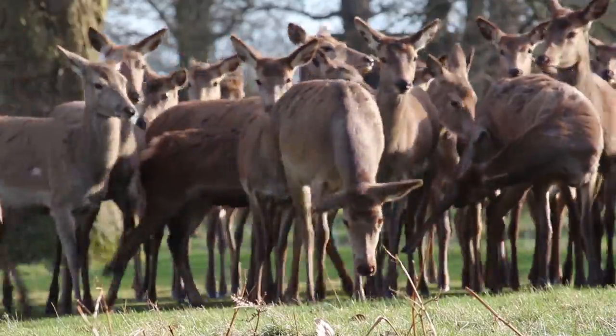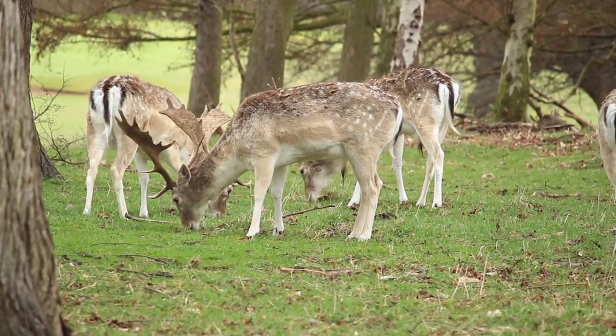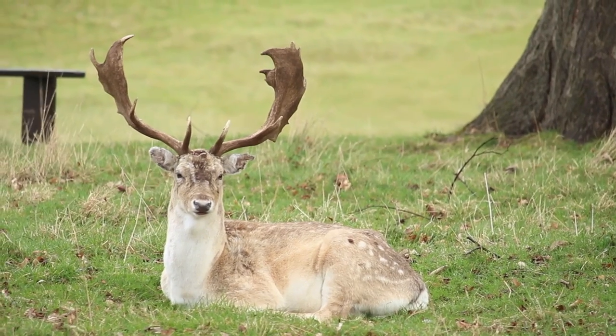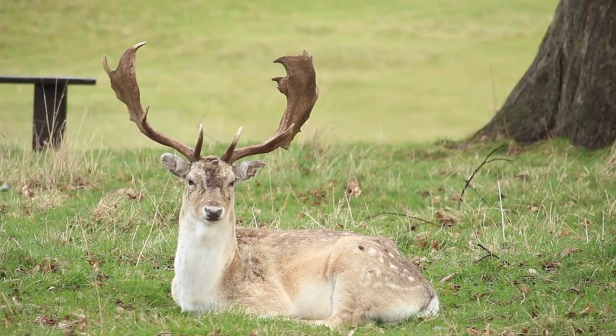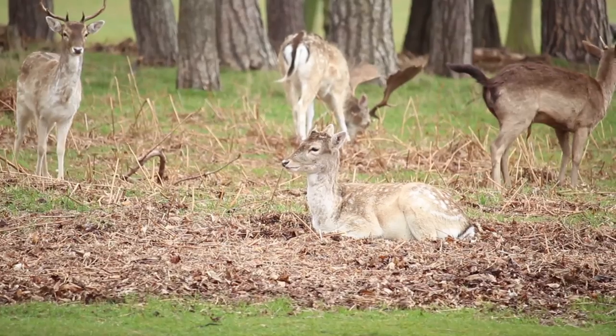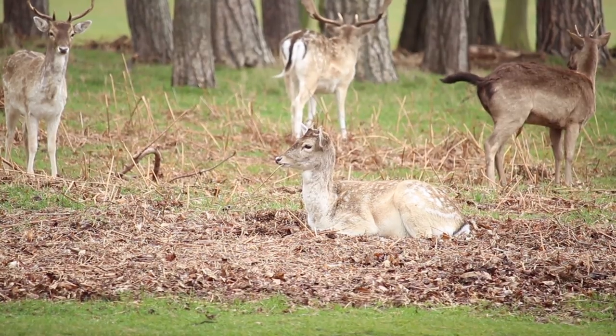But what makes the park unique is the herd of deer that are famous here. There are two species of deer that can be found in the park. The fallow deer isn't actually a native species to Britain and is believed to have been introduced in the first century. In terms of size, fallow deer would stand around a metre tall at the shoulder.